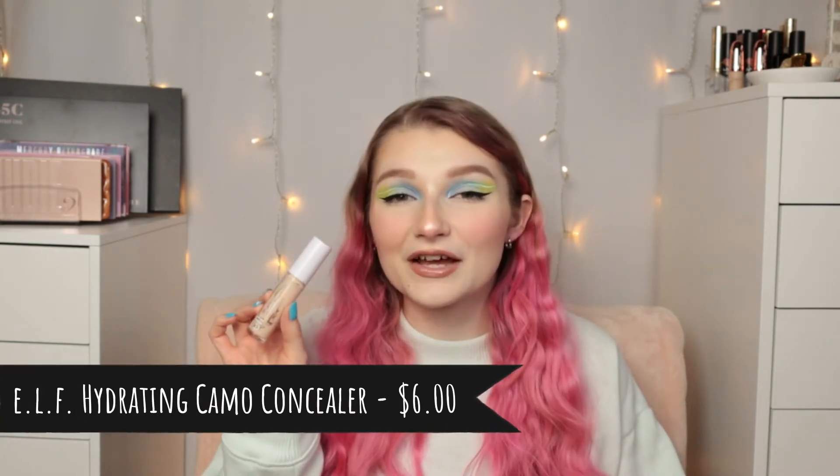For concealer, I haven't even had this for a year yet. It is the ELF Hydrating Camo Concealer. I can't even believe — I don't think this has been out for a year. It's very close to a year because I'm pretty sure I bought this when it came out, and that was about 11 months ago. As you guys can probably tell, mine is almost empty. This concealer was such a game changer for me. I feel like the ELF Camo Concealers were the next biggest concealer after the Tarte Shape Tape. I used to have the original 16 Hour Wear, and that one's good, but I definitely had mine in too light of a shade.